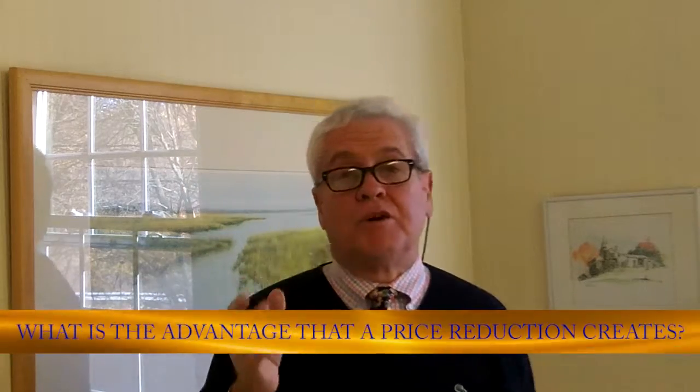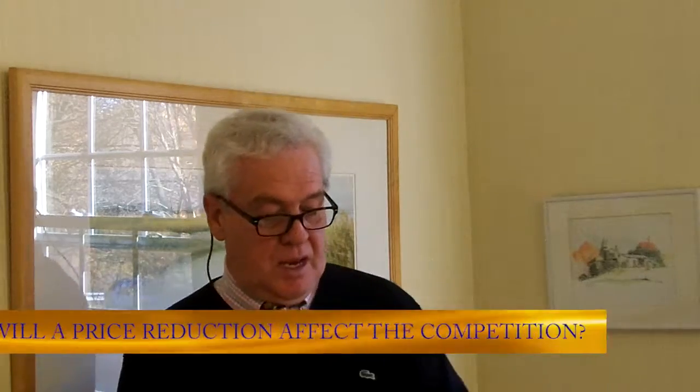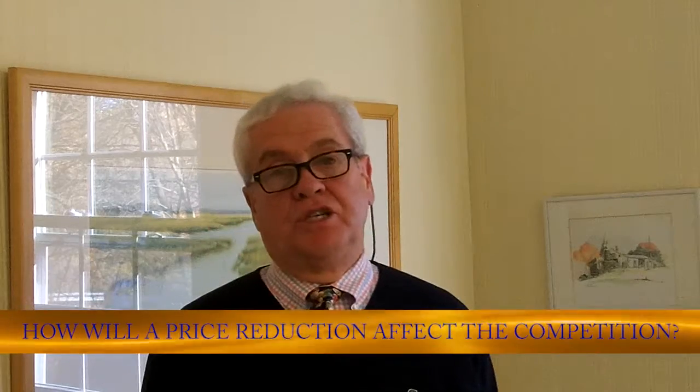What is the advantage that a price reduction will create? First and foremost, the advantage a price reduction will create for your listing is it makes it more beneficial than other properties that are in the same segment of the market, because your property then becomes a better bargain. How will a price reduction affect the competition? The price reduction will affect the competition by causing your listing to be shown more frequently. It will increase the number of times your property generates an offer, and in most cases it will cause your property to sell in a shorter period of time.